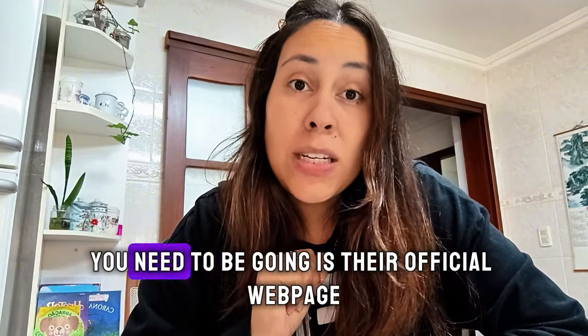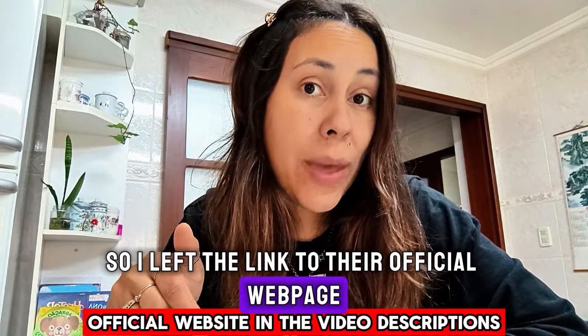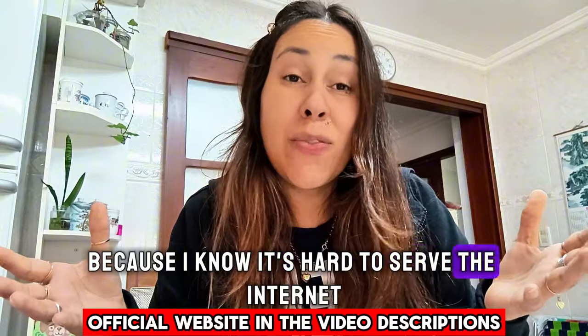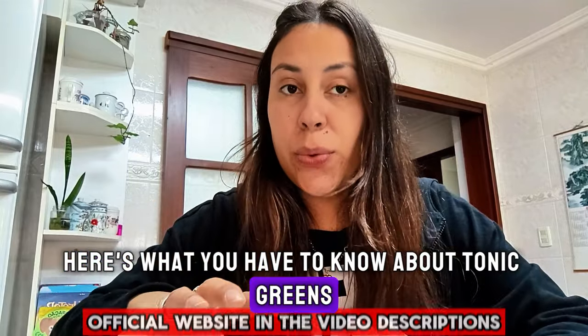The only place you need to go is their official webpage. I left the link to their official webpage in the description box of this video, because I know it's hard to surf the internet to look for these things. So here, it's just a click away. Here's what you have to know about Tonic Greens.